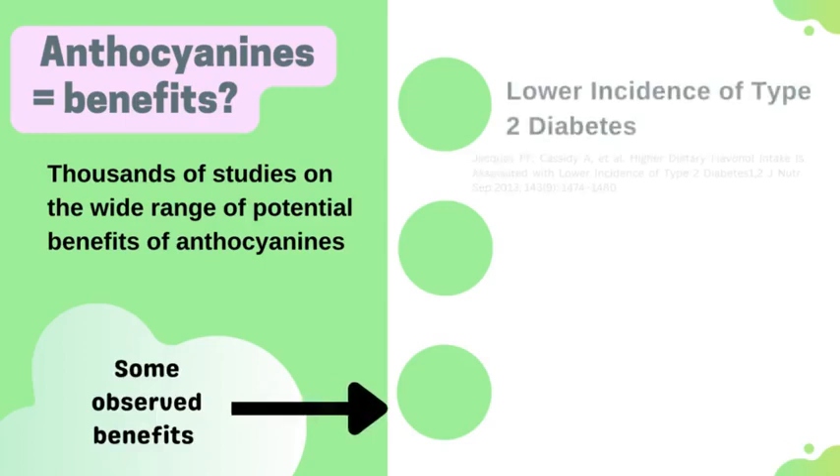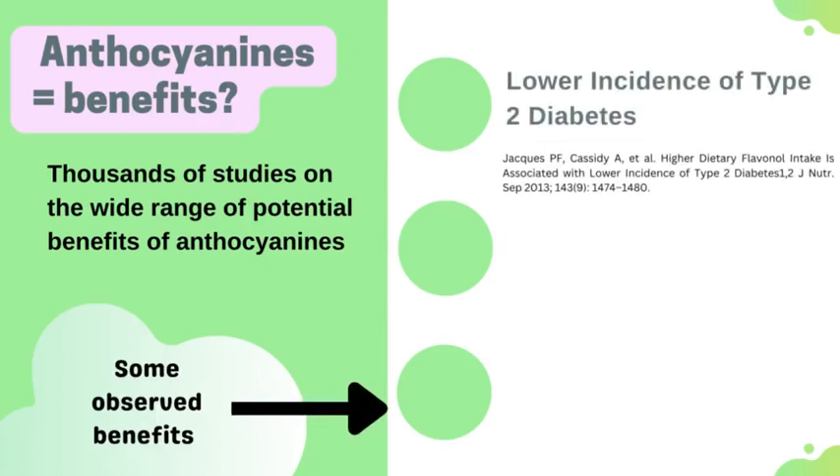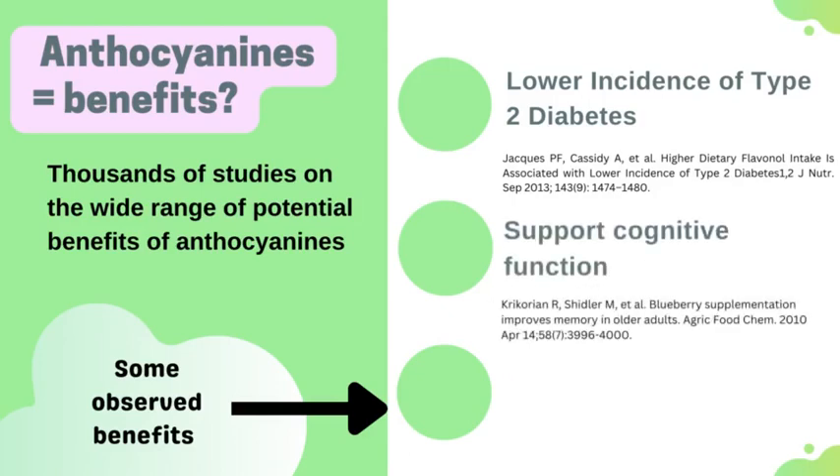Some observed benefits from eating increased anthocyanins include a lower incidence of type 2 diabetes. Researchers determined that people who consumed the most anthocyanins in the study were 23% less likely to develop type 2 diabetes. It also had helpful effects on insulin-resistant patients, making treatment more effective.